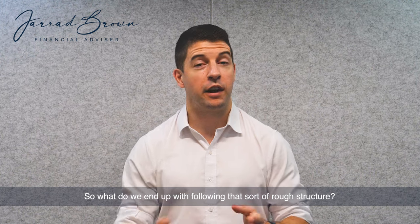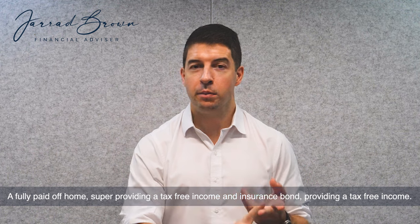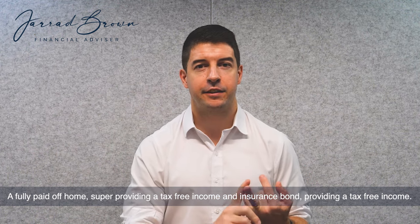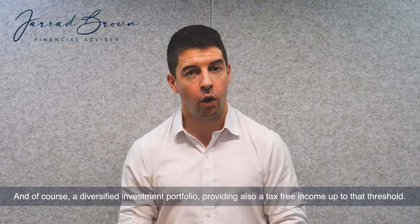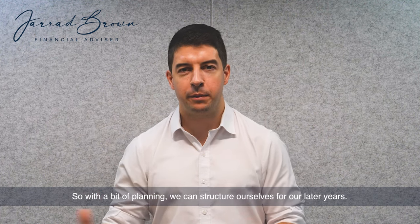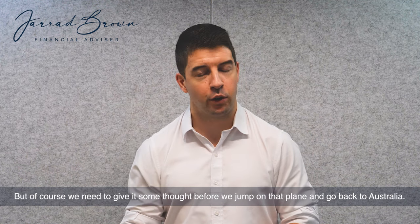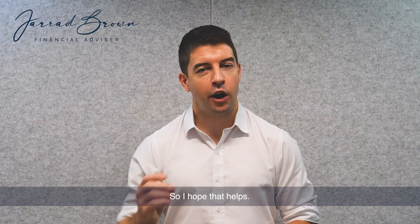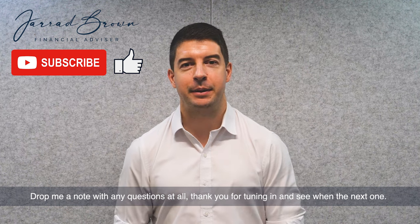So what do we end up with following that sort of rough structure? A fully paid-off home, super providing a tax-free income, an insurance bond providing a tax-free income, and of course a diversified investment portfolio also providing a tax-free income up to that threshold. With a bit of planning, we can structure ourselves for our later years, but we need to give it some thought before we jump on that plane and go back to Australia. I hope that helps — drop me a note with any questions at all, and thank you for tuning in.